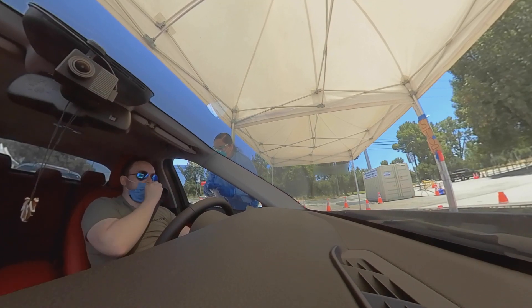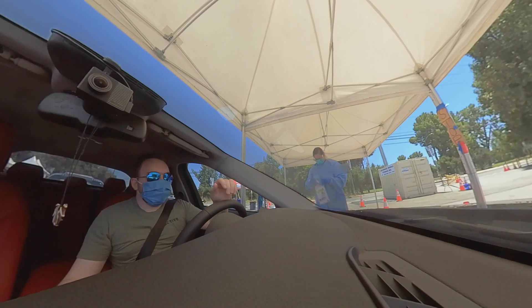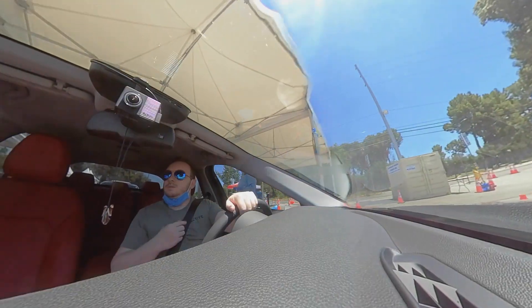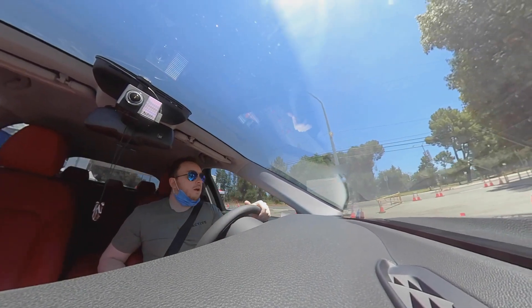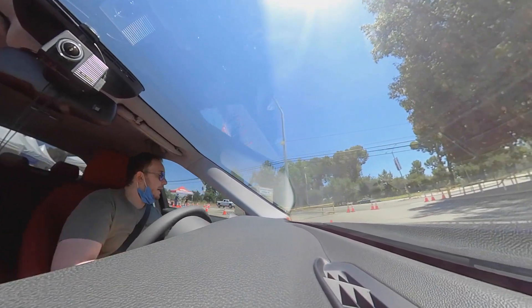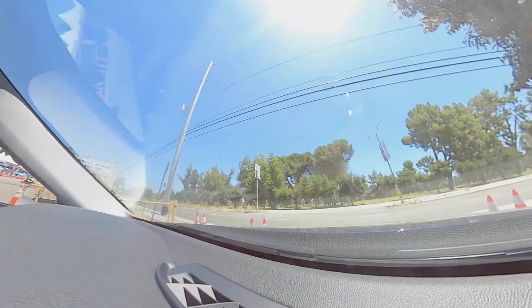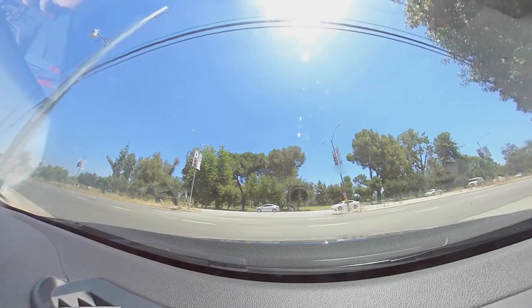The worker tells me I'll get my results in 7 to 10 days. All right guys, so that was the test. You just put the swab into your nose, and as soon as it can't go any further, you rotate it 15 times. Both nostrils — and that is all.